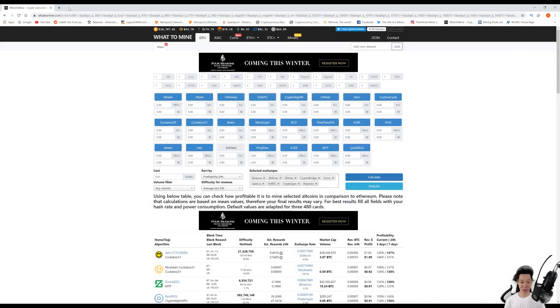Comparing the RX 5700 XT to other graphics cards mining Ethereum: it's definitely better than a Vega 64, it's worse than a Radeon 7, but it's pretty much on par with an RTX 2080 Ti.